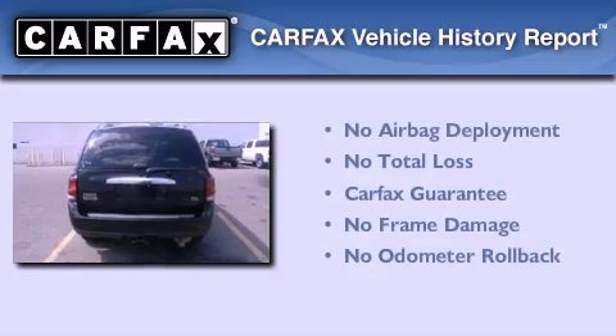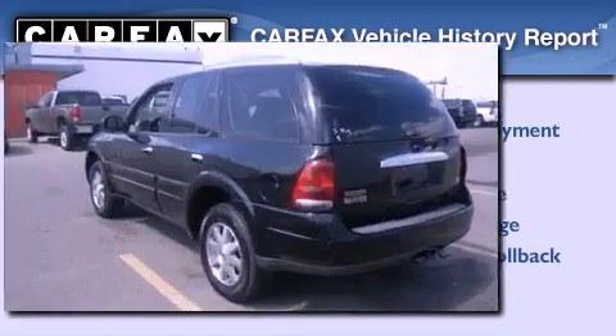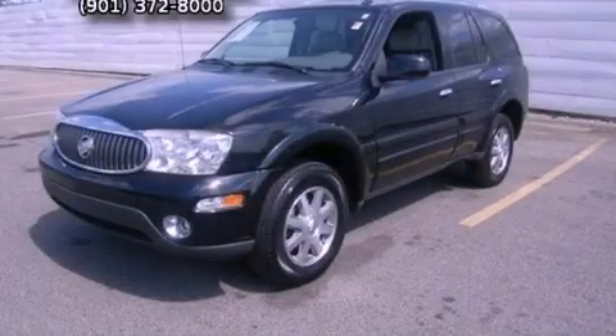Not to mention that this Buick qualifies for the Carfax buy-back guarantee. Stop by today and test drive this automobile for yourself.